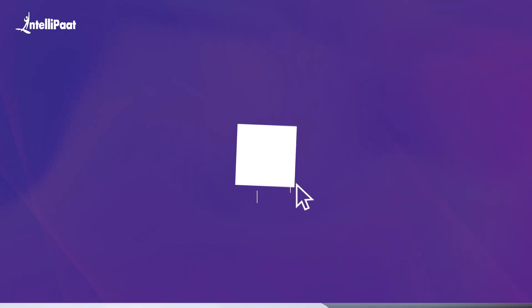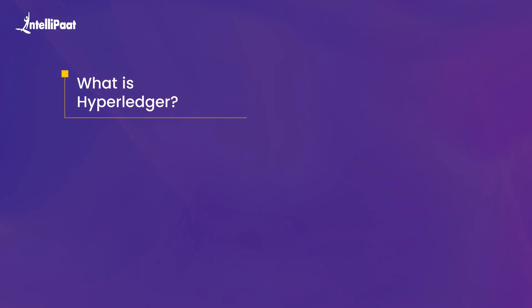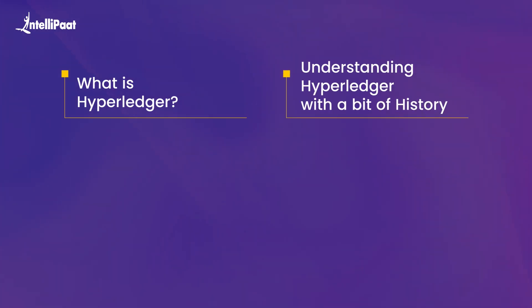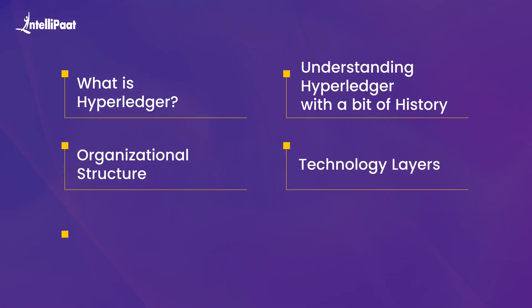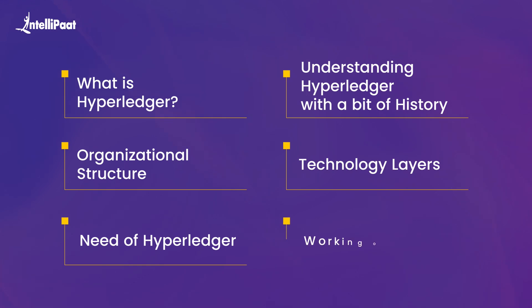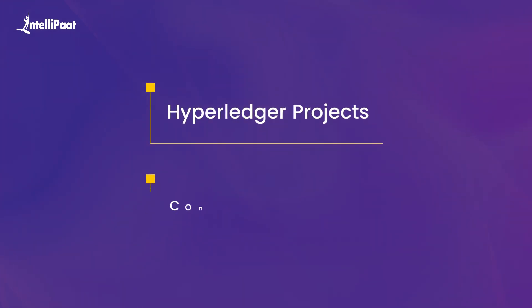And that's what we'll be talking about today. Firstly, we'll see what is Hyperledger, after which we'll have an understanding of Hyperledger with a bit of its history. After which, we'll see the organizational structure and the technology layers. After which, we'll see the need of Hyperledger along with its working. And then we'll talk about Hyperledger projects, and lastly, a simple conclusion.